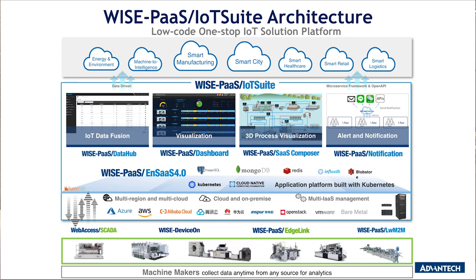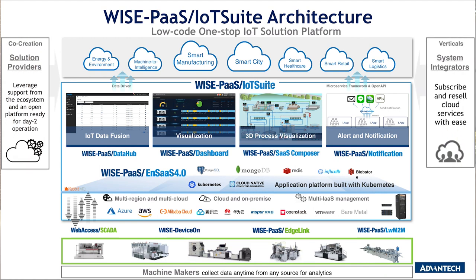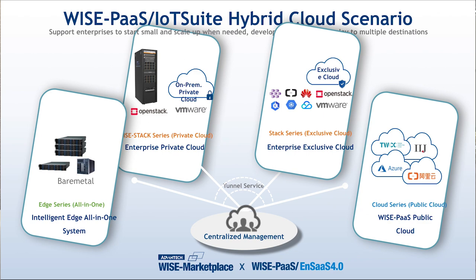Advantech also welcomes powerful solution providers and system integrators to cooperate using this IoT Suite. There are three major advantages. First, this is a low-code service, so it's easy to use. Second, it's a cloud-native service, so it can be fast deployed, tested, and implemented. Last but not least, IoT Suite's cloud-native service is built with Kubernetes, which can be deployed on private cloud and on many famous public clouds including Amazon AWS, Microsoft Azure, and Alibaba. If customers have their own cloud space, IoT Suite can be adapted to that space as well.